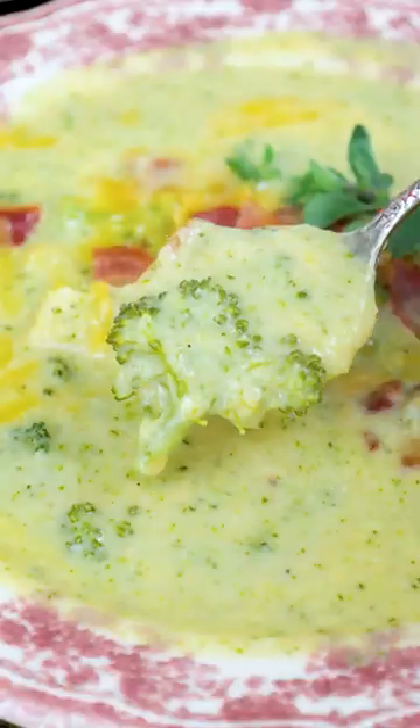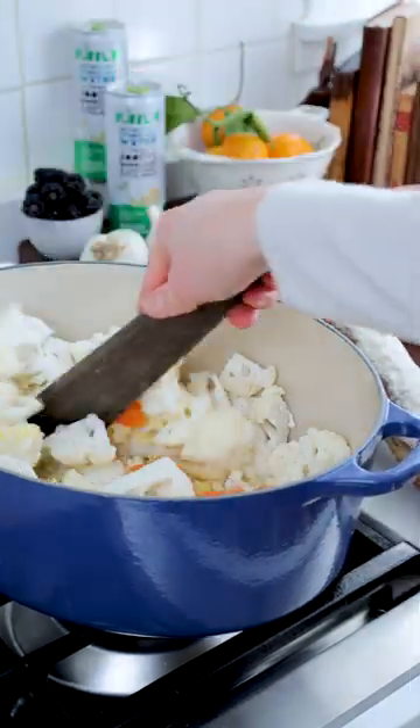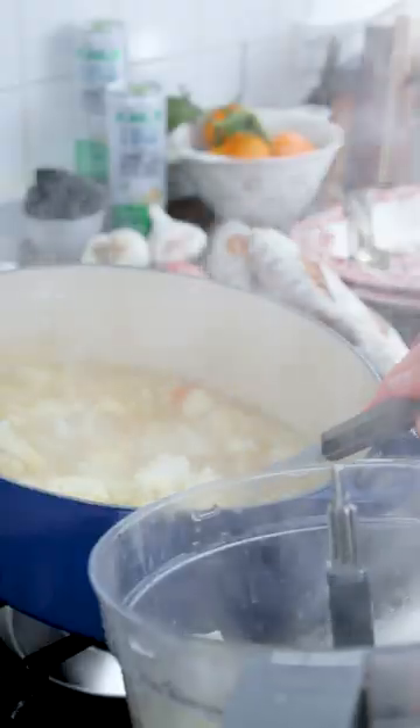If one of your new year's goals is to eat more veggies, welcome to episode 3 of my cozy soup go-to series. Today we're making a creamy broccoli cheddar soup that is secretly packed with veggies and so much nutrition.